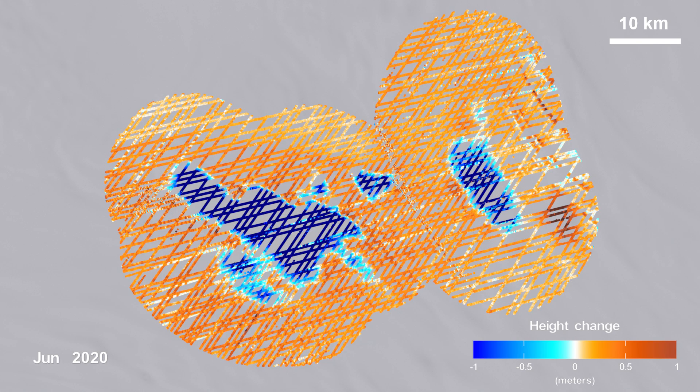Areas seen here in blue show that the surface of the ice is getting lower, which indicates that the lakes below are draining.